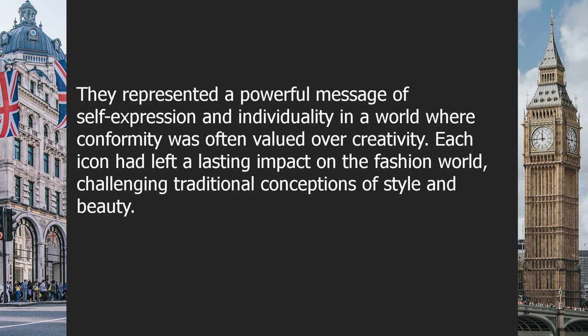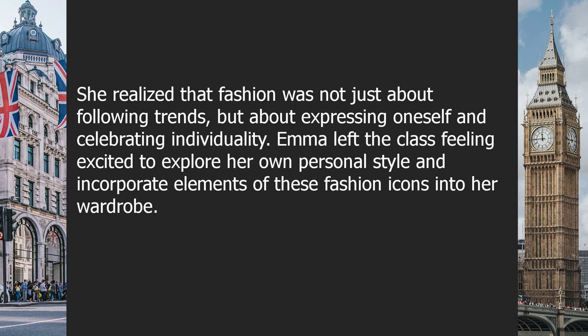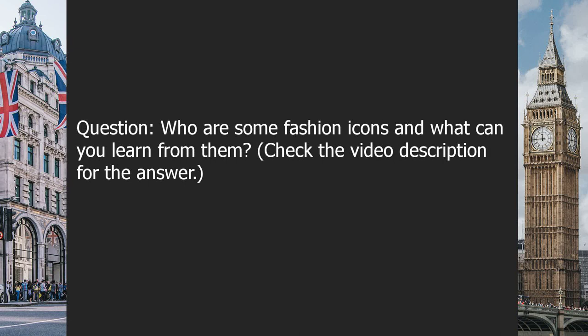Each icon had left a lasting impact on the fashion world, challenging traditional conceptions of style and beauty. As class ended, Emma felt inspired to incorporate elements of these icons' styles into her wardrobe — Audrey Hepburn's timeless elegance, Coco Chanel's functional femininity, and Diana Ross's bold glamour. She realized that fashion was not just about following trends, but about expressing oneself and celebrating individuality. Question: who are some fashion icons and what can you learn from them? Check the video description for the answer.